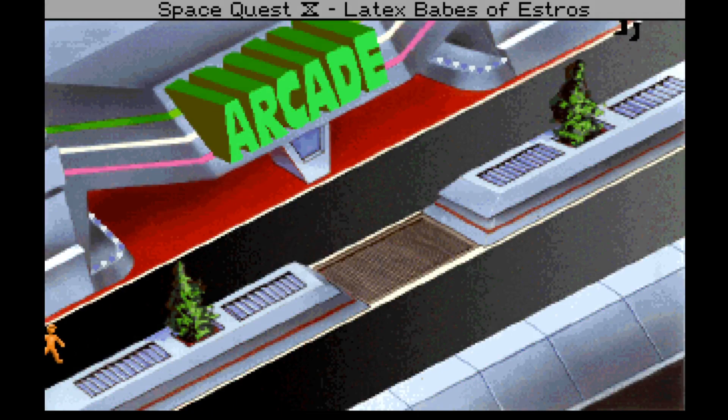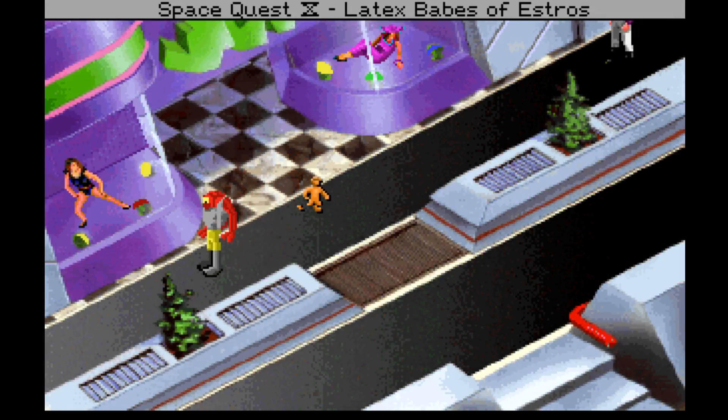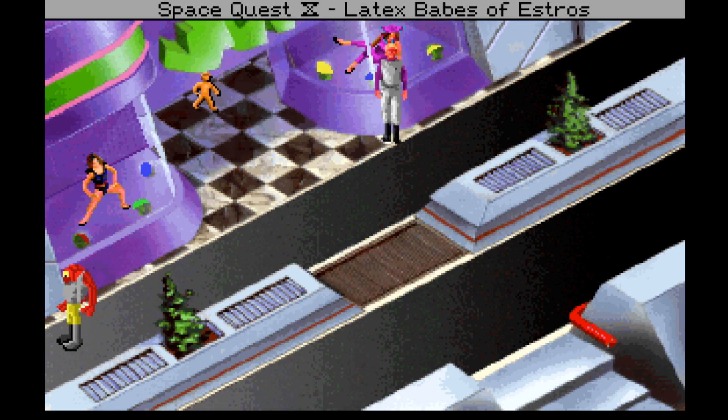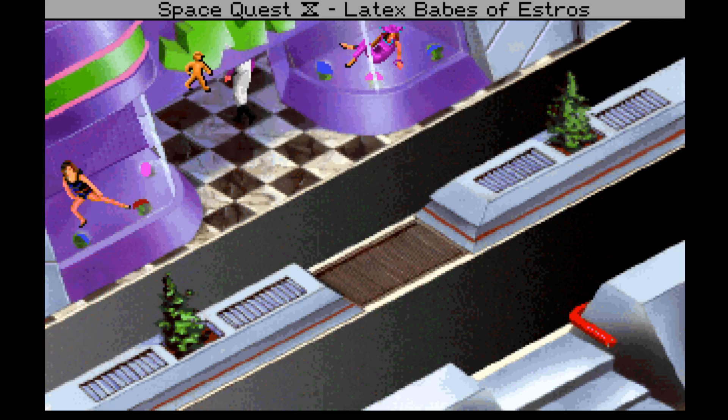We don't want to go to the arcade just yet because the sequel police are going to show up — although I do kind of want to play the Miss Astro Chicken game just for the fun of it. We'll do that at some point, but that's going to be sort of last port of call if possible. So let's head in here — we're back at the shop and going to try to buy this stuff.